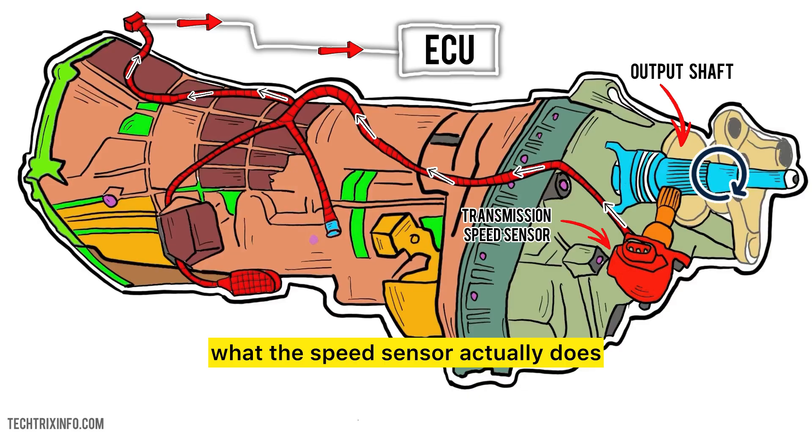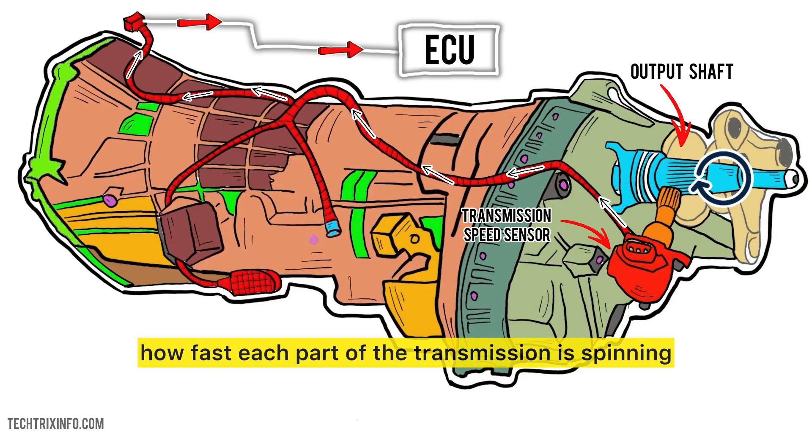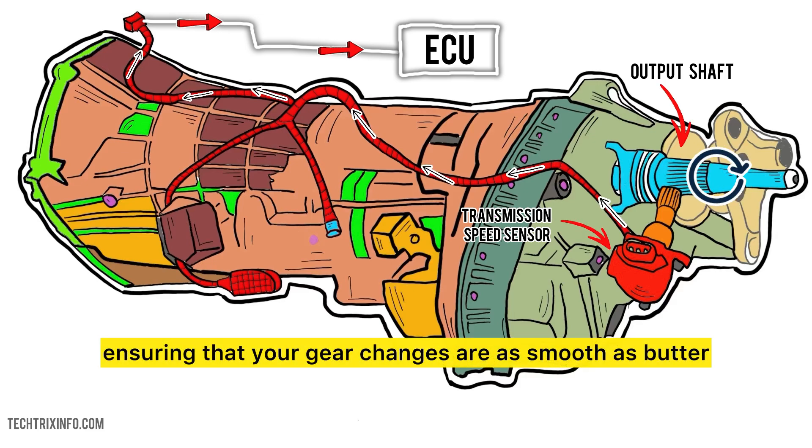Let's rewind to what the speed sensor actually does. It's like your car's pace setter, keeping track of how fast each part of the transmission is spinning, ensuring that your gear changes are as smooth as butter.